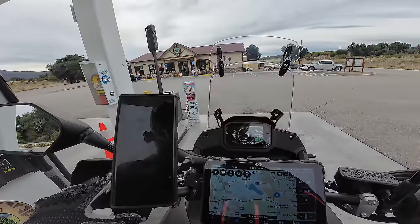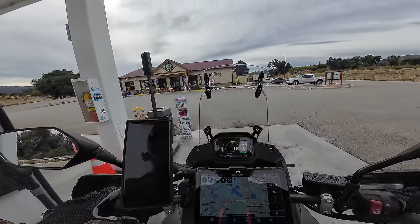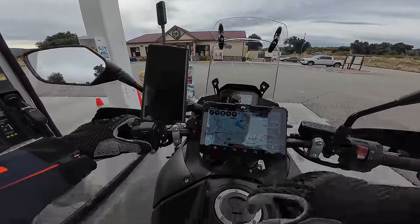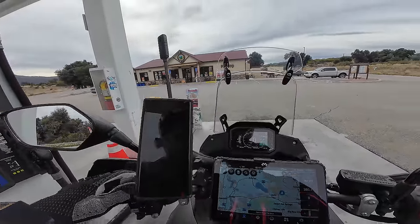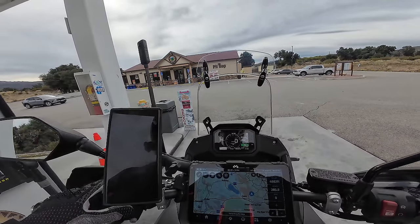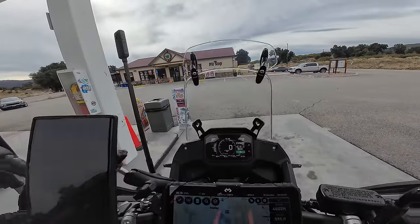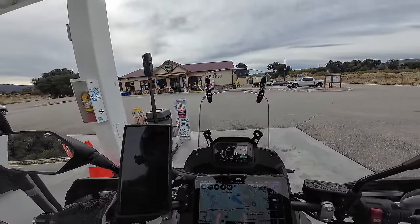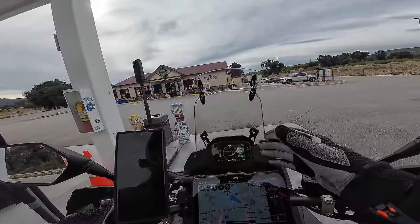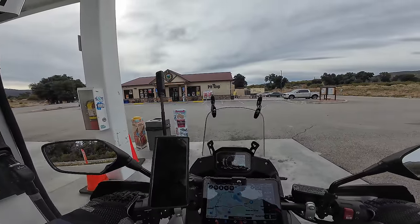The instruments on the Transalp are pretty good with all the displays you get. I'll use Trip B to track this whole trip and Trip A to track the fuel for each tank of gas. To reset Trip A, I hold the function button until it lights up and then hold the up button to reset it. So Trip A will calculate the fuel we consume and our fuel economy for each gas tank, and Trip B tracks the overall ride.